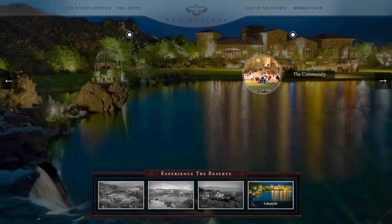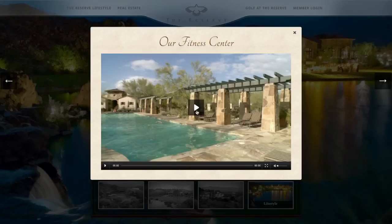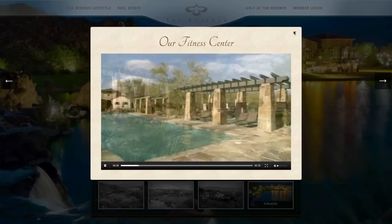Instead of call-outs and links, we used hotspots to draw the user into the unique beauty of the landscape. This was accomplished entirely in JavaScript and CSS. To further engage users, we used short videos in place of photos and written content for a number of areas.